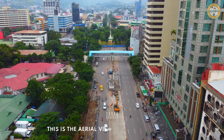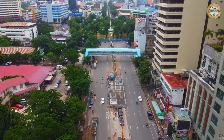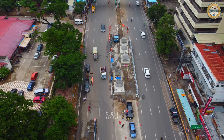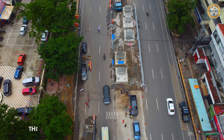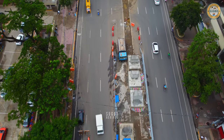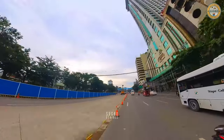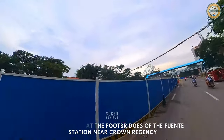This is the aerial view of the Fuentes station. These are the footbridge columns they have completed. A closer look at the footbridges of the Fuentes station near Crown Regency.